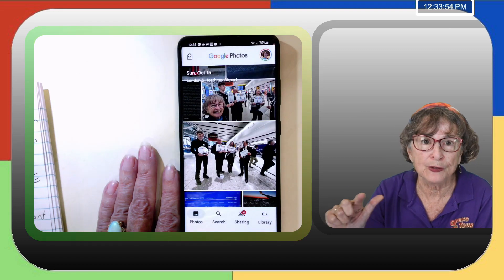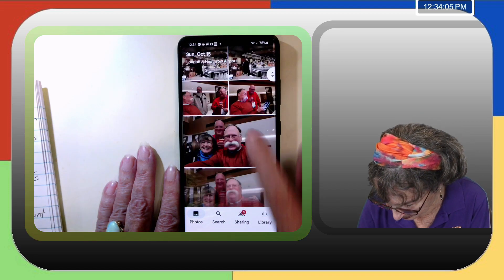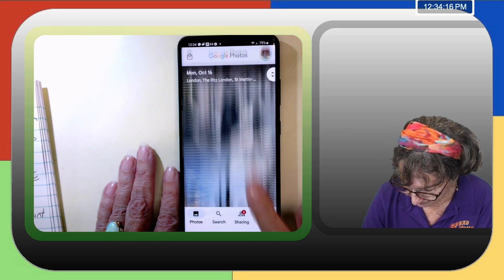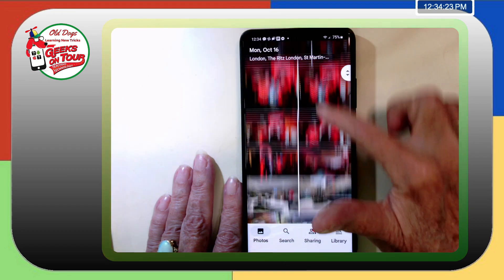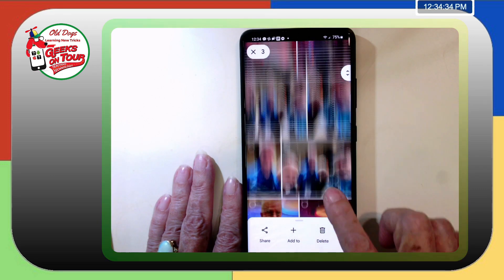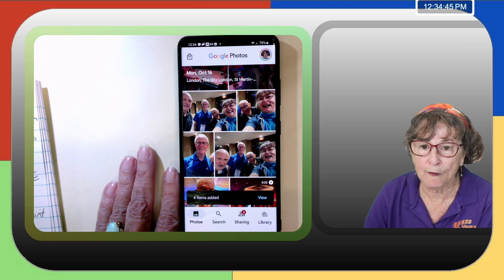I add that photo, and those of you who have joined should be getting a notification that I just added it. Here's one — a lot of you know Michael Daniels, so I'm going to add his picture to the album. I can also add multiple photos at once. I'm on October 15 and there was the first party in the evening. I select that picture, that video, and that picture — I've selected four. I tap the plus, add to TFS Geeks in London, and all four get added.